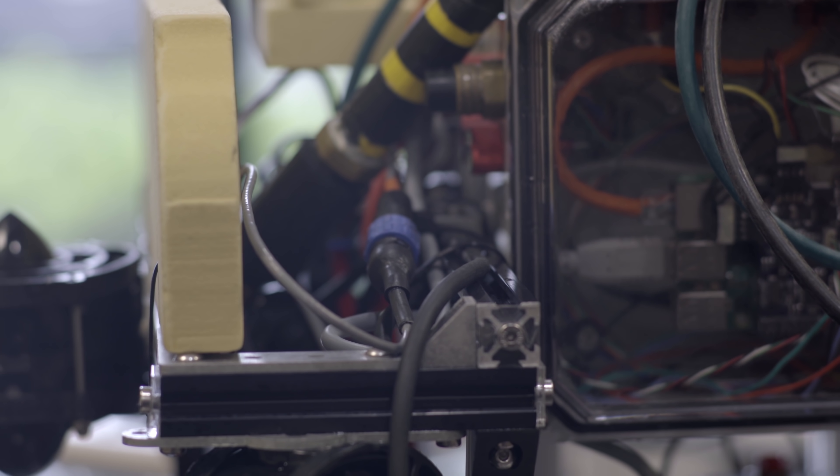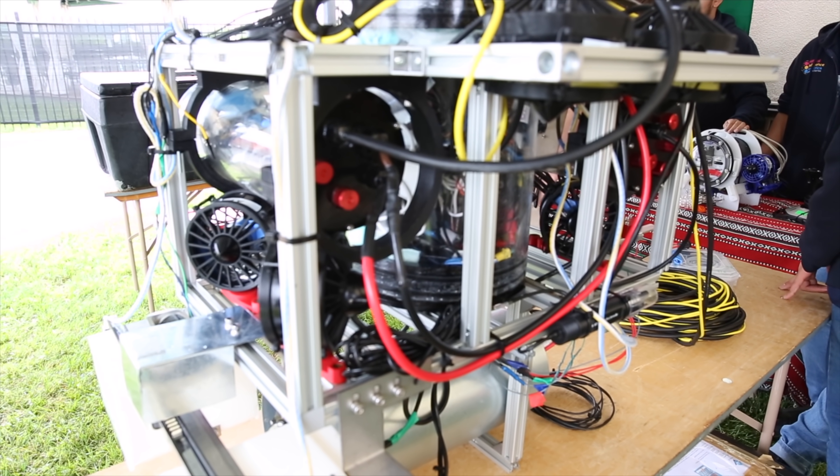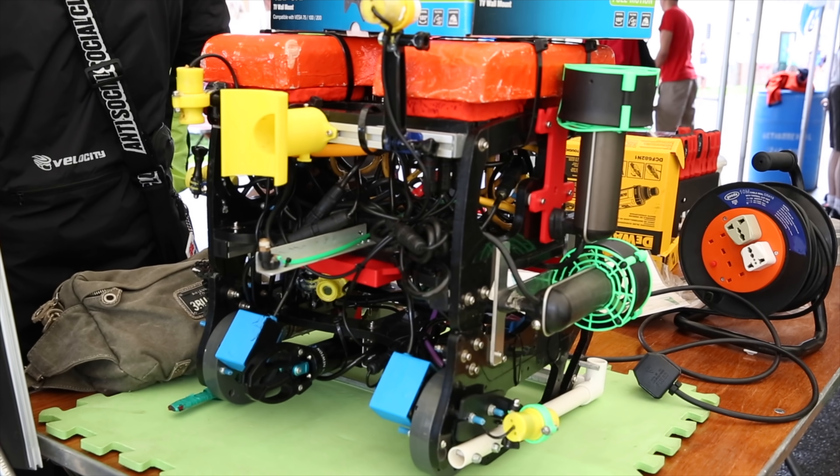Bulgin provides connectors that we use for our camera systems. When plugging in and unplugging cameras, they serve as a secure connection point — you can put it in and pull it out and it won't break.